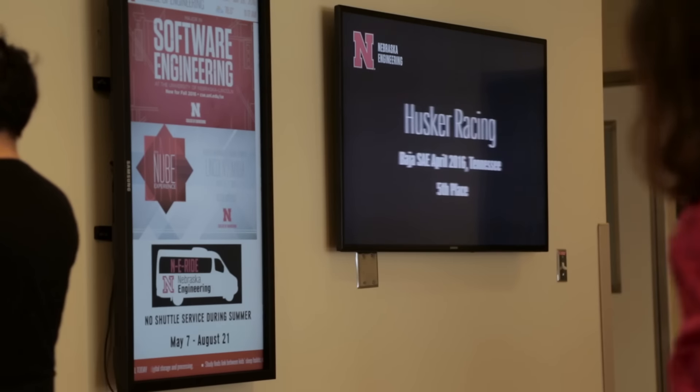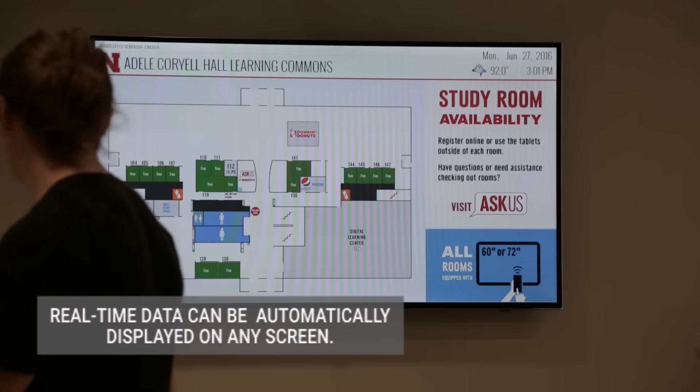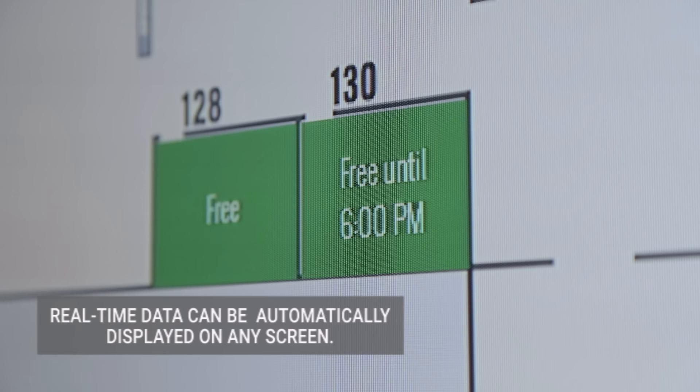Once we deployed 4WINS on a very wide basis, we're able to really take advantage of those data sources and really save a lot of time.